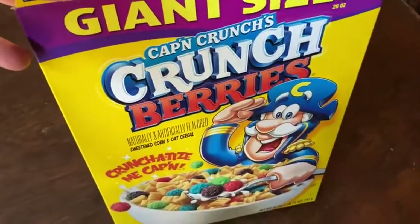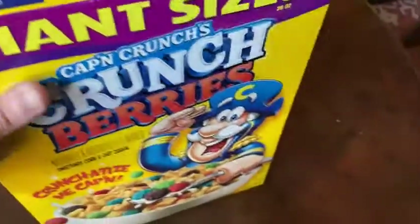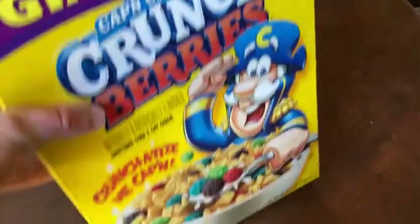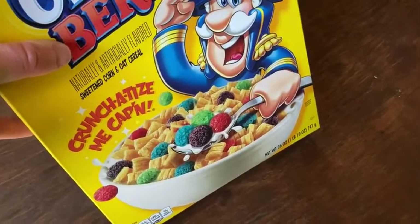Here we have Cap'n Crunch's Crunch Berries — this is the huge box, the giant size. 26 ounces, ridiculous. You can get much smaller ones, and these are so good, I love this stuff.